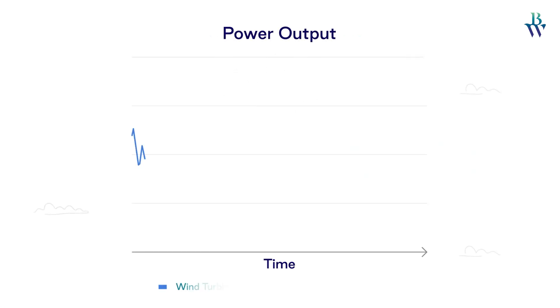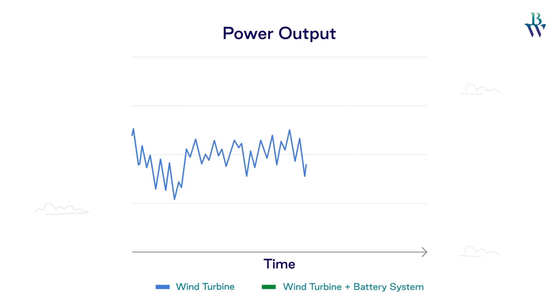The natural fluctuation in wind causes the power output from the wind turbine to vary. This continuous variation may lead to an unstable power grid.